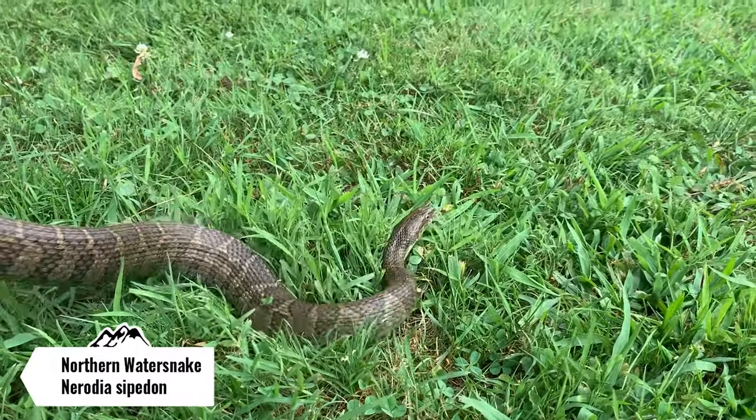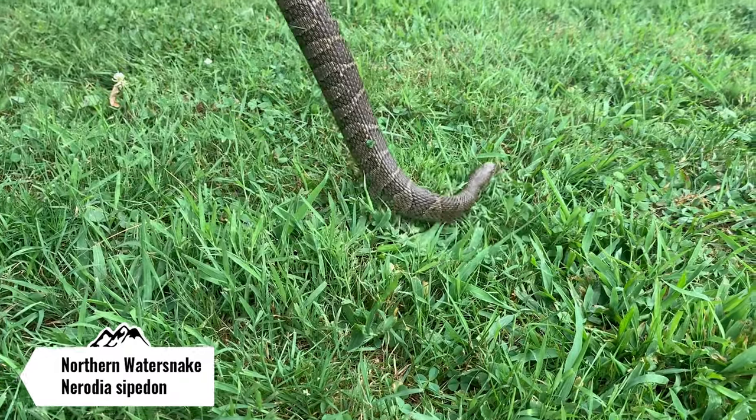I'm gonna let this guy go back down in the stream and hopefully we get catching some more herps tonight.